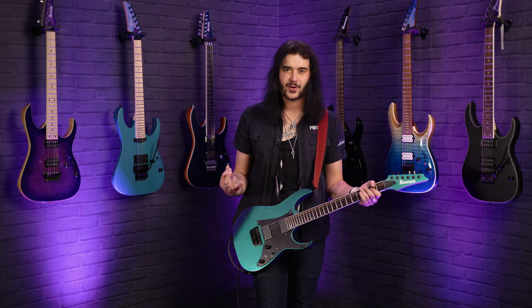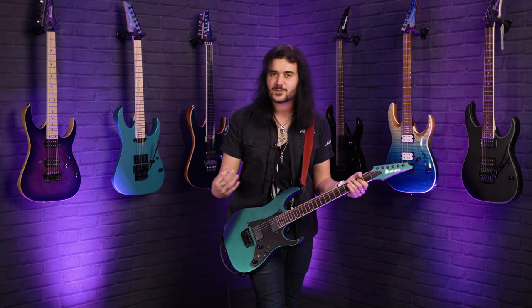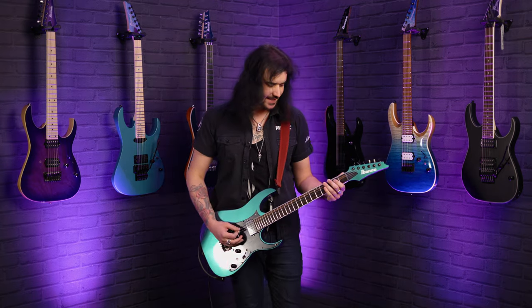This guitar has got a lot of bite in that bridge pickup, even on the more vintage voice of the Fishmans in the bridge. Still breaking up a bit, isn't it?